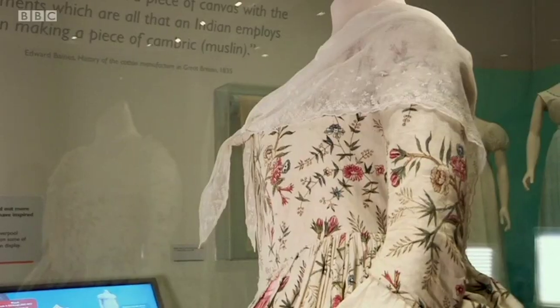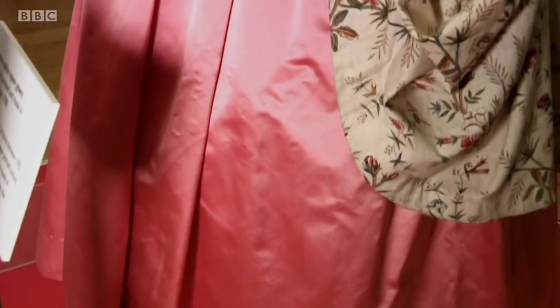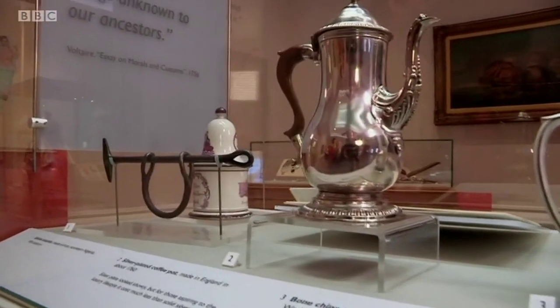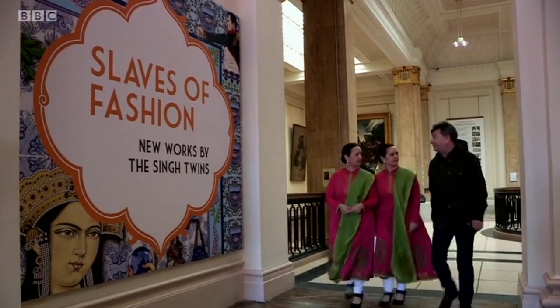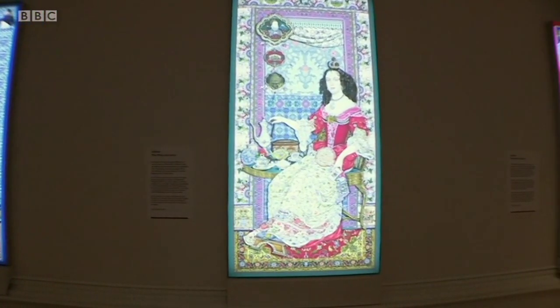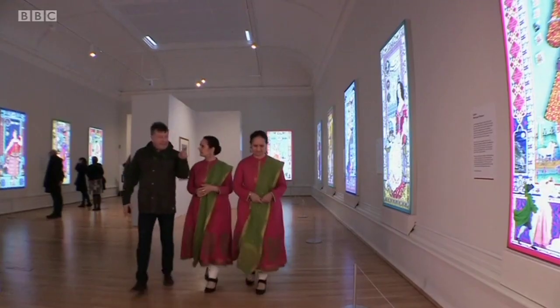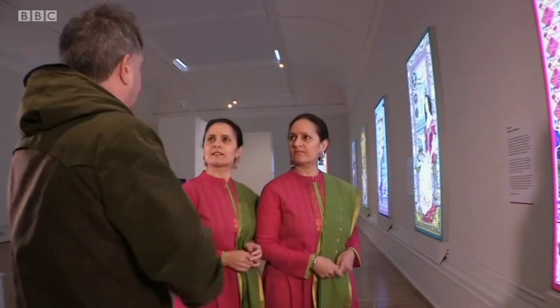But that commercial drive and empire had a darker side of clashing cultures and slavery, and that's inspired a new and spectacular temporary exhibition in the Walker. Slaves of Fashion is the creation of two Liverpool-based artists, the Singh twins, Amrit and Rabindra. Their artwork is inspired by artefacts from Liverpool's seven galleries and museums. The pieces look beautiful visually and very arresting, but there are individual details in each work that tell us more about the story of exploitation and empire.